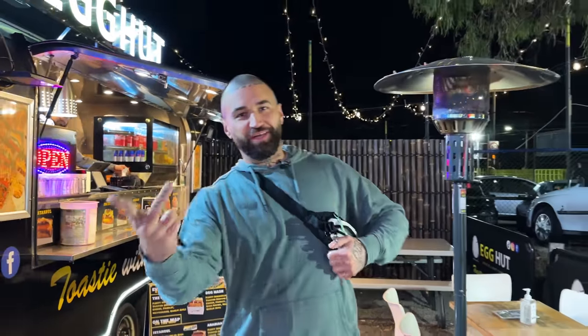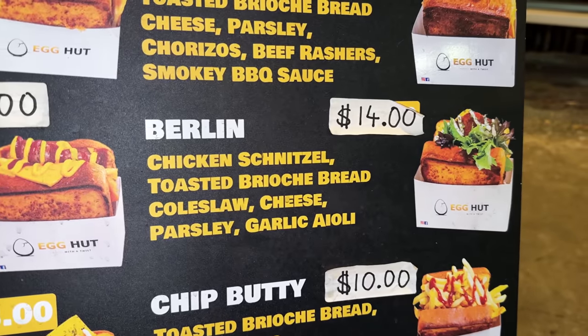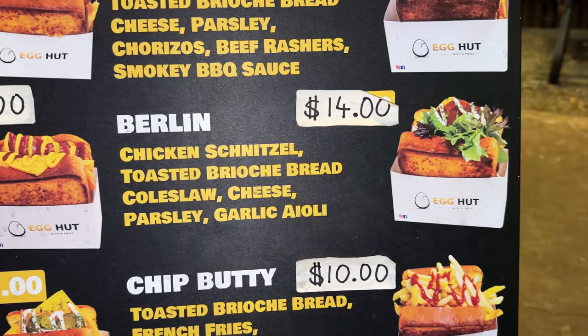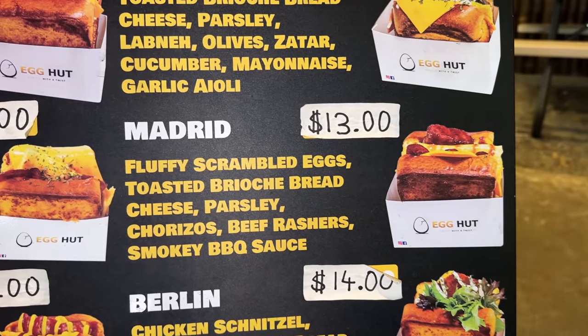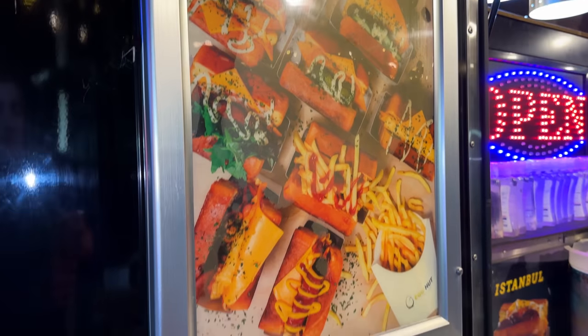The Istanbul: brioche bread, cheese, parsley, sujuk, tomato, mayonnaise, garlic aioli. The Berlin: chicken schnitzel, toasted brioche bread, coleslaw, cheese, parsley, garlic aioli. I presume the Madrid's going to have chorizo — it does. That's fluffy scrambled eggs, toasted brioche bread, cheese, parsley, chorizo, beef rashers, smoky barbecue sauce. I like this concept — scrambled egg toasties named after different parts of the world with appropriate regional ingredients. The Istanbul has sujuk from Turkey, the Madrid has chorizo.